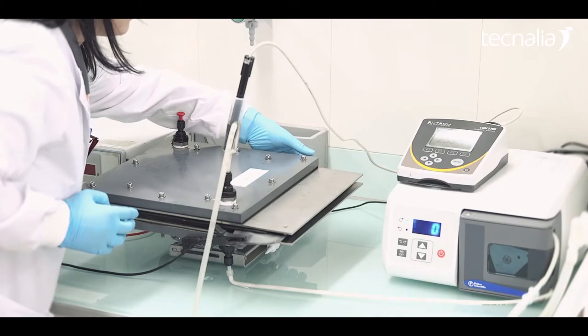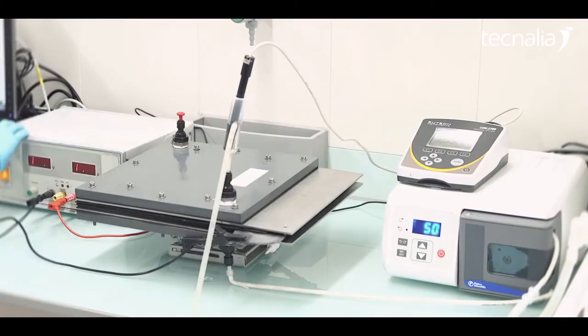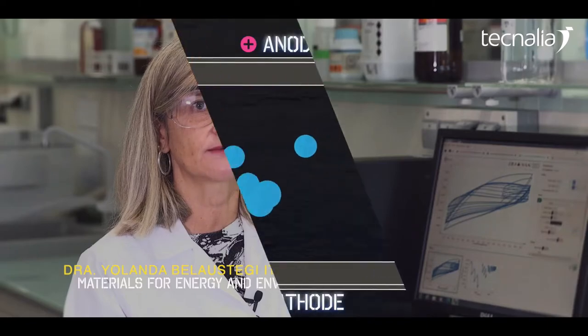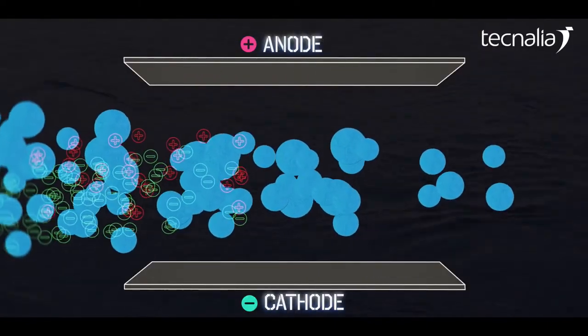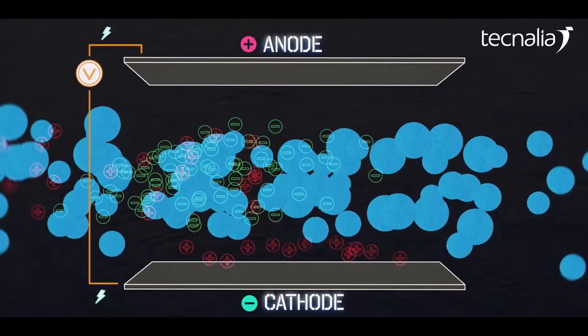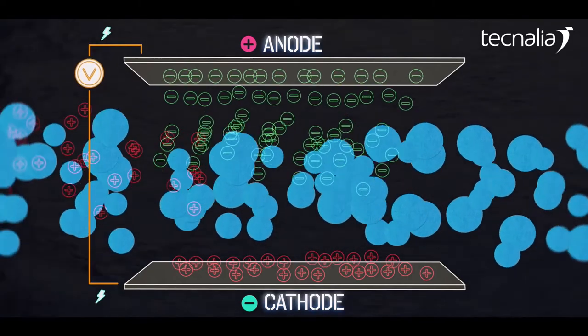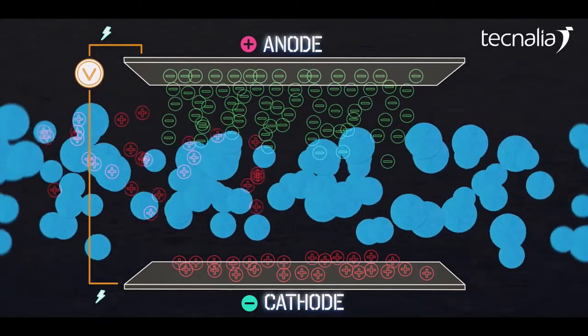This electrochemical-based process allows the purification of saline water while simultaneously storing energy. It consists in the application of an electrical potential between the pairs of electrodes that make up the CDI cell, forcing the ions in the saline solution which flow through them to be absorbed on their surfaces. The cations go towards the negative electrode and the anions towards the positive electrode. Thus, a double electrical layer is formed between the electrode and the solution. As the electrodes are charged with ions, energy is stored.